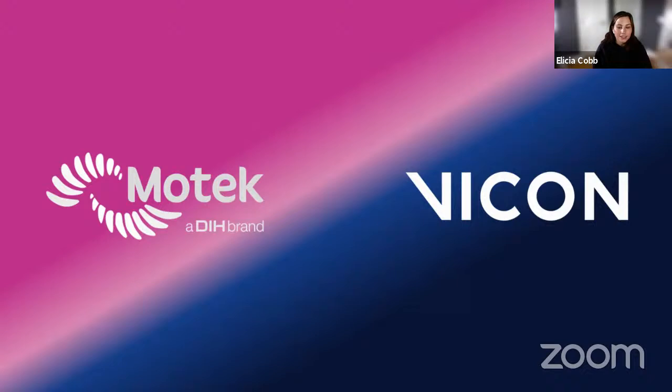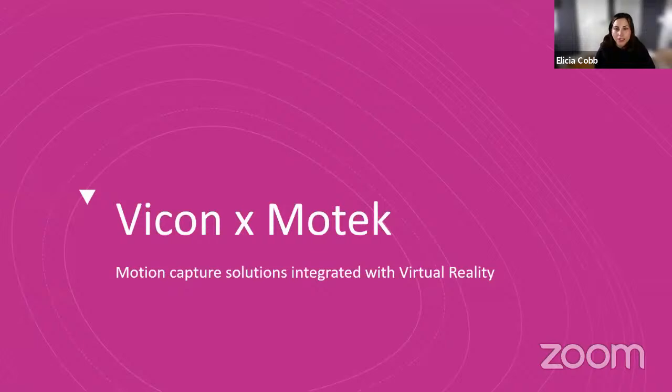We'll go ahead and get started. Thank you for joining us for the second integration webinar in our April series. Today we are very excited to have a live presentation and Q&A on the power of integrating your Vicon motion capture system with MoTech virtual reality solutions. These together enable the experience of real-world environments applicable to a variety of industries spanning sports, rehabilitation, research, and more. Today we have Dr. Kim Duffy, our Vicon Life Sciences product manager, and Eric Jenkins, the MoTech clinical applications manager.